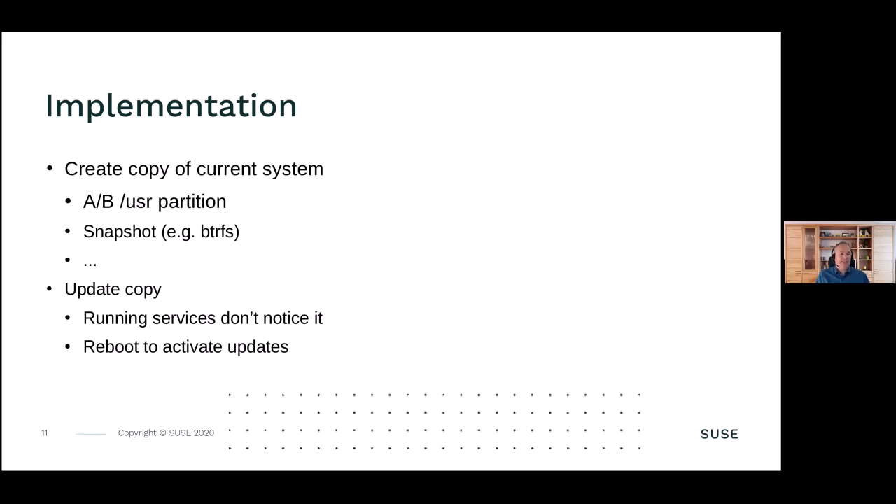They all have something in common: the running services don't notice that an update is running, and they also don't notice if it goes wrong and is deleted, removed, or retried. You need to reboot to activate the updates. So it's always a question of what is more important for your update - uptime, or a secure update of the system, especially for remote or edge systems where you don't want to send a technician every time something goes wrong.